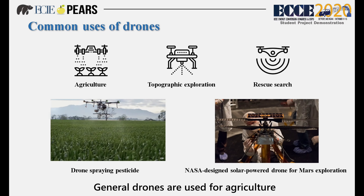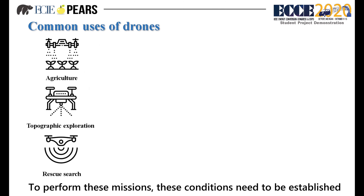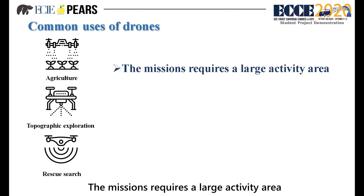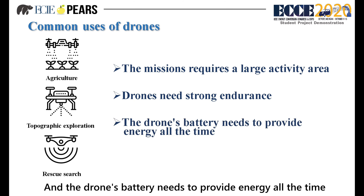General drones are used for agriculture, terrain exploration, rescue search, etc. To perform these missions, certain conditions need to be established. The missions require a large activity area, so drones need strong endurance, and the drone's battery needs to provide energy all the time.